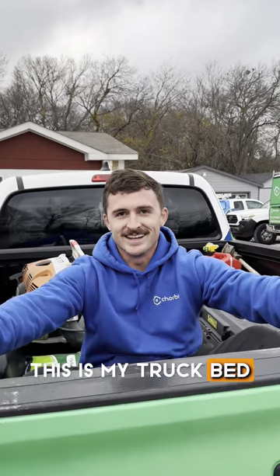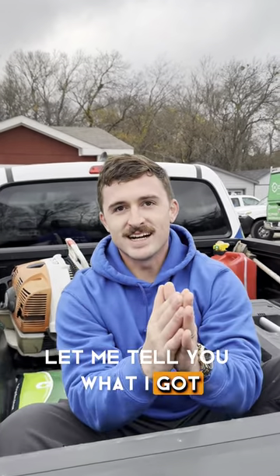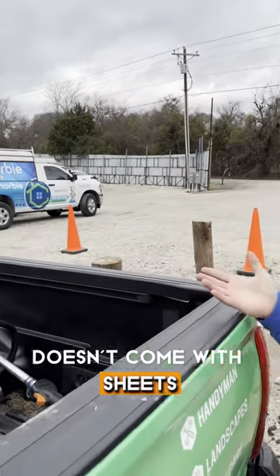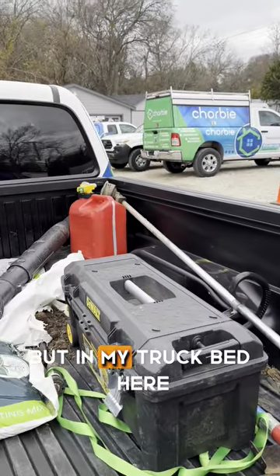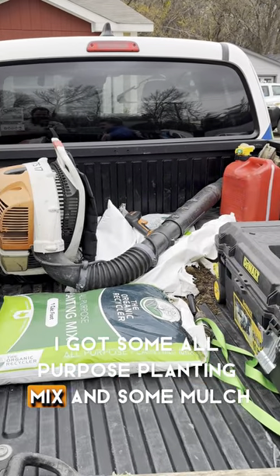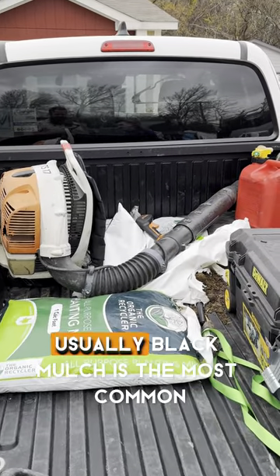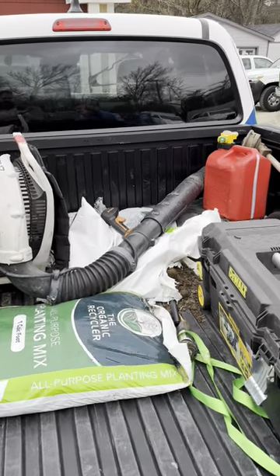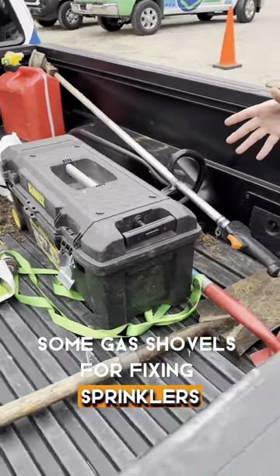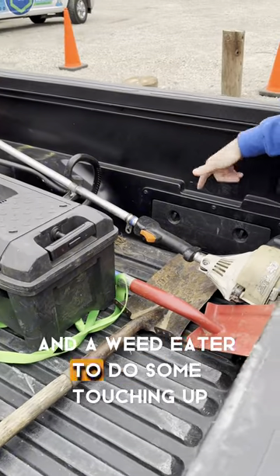This is my truck bed — let me tell you what I got. If you take a look in my bed, it doesn't come with sheets, but in here I got some all-purpose planting mix and some mulch. Usually black mulch is the most common. A leaf blower, some gas, and shovels for fixing sprinklers.